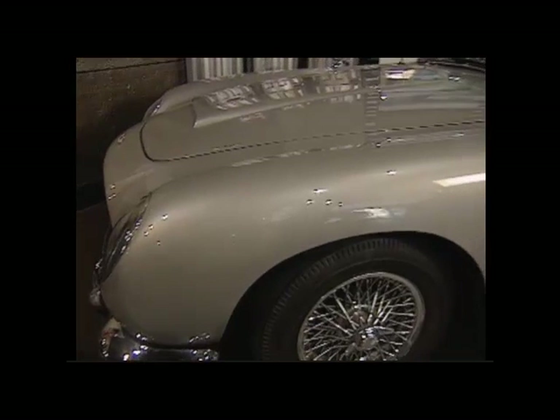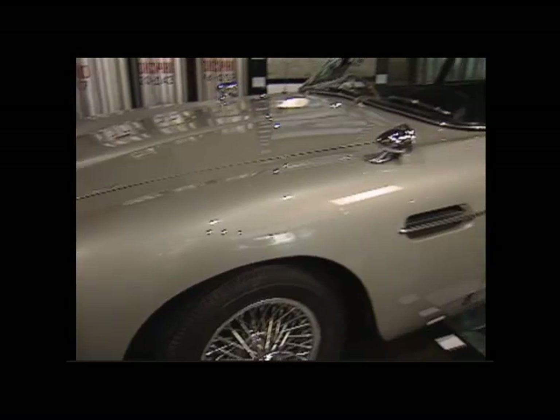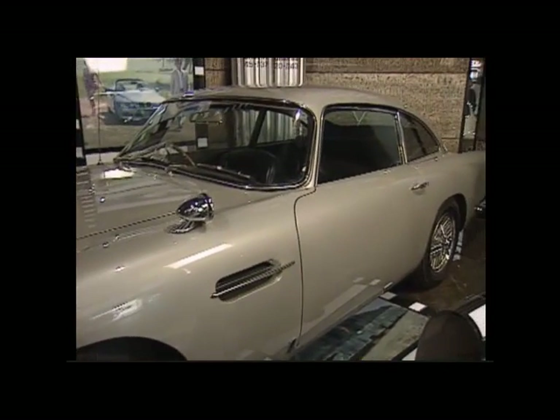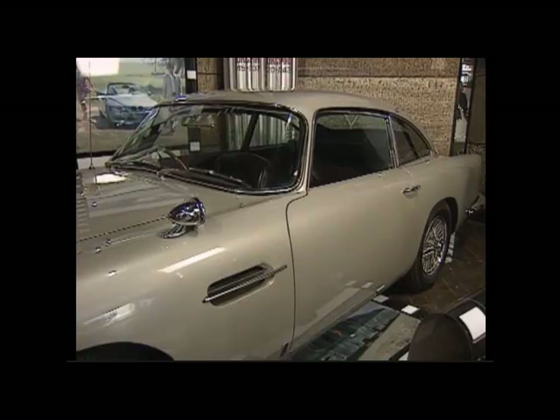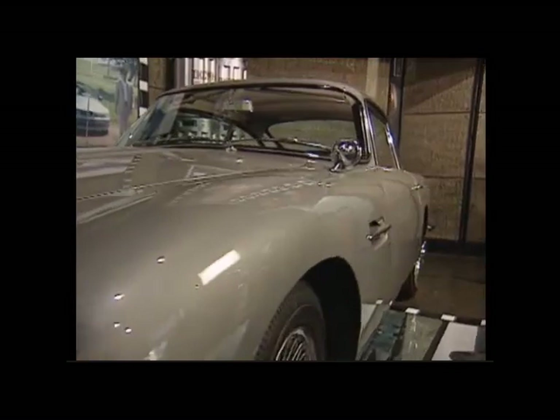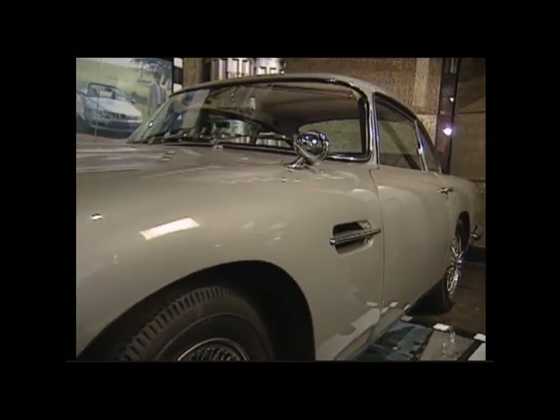There's one of the original Aston Martin DB5s used in the Bond series. It is the epitome of an English gentleman's sports car. If you think of British sports cars, Aston Martin has to be the tops — and what else would Bond drive but the best and top British sports car?